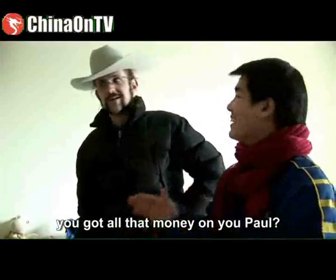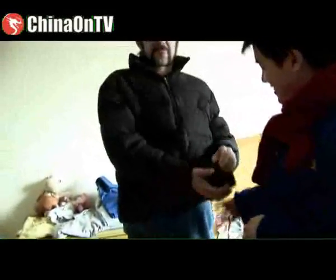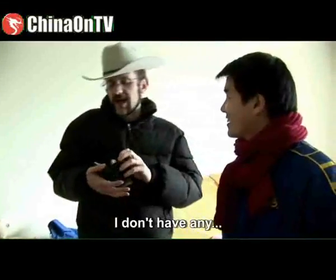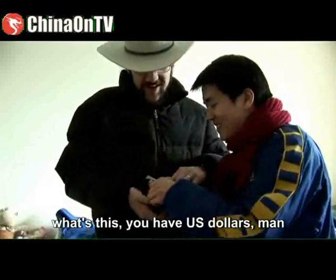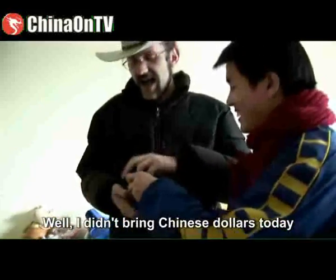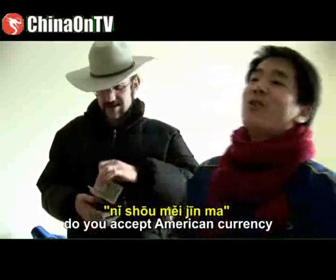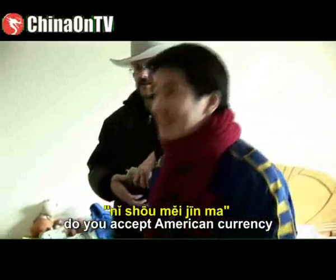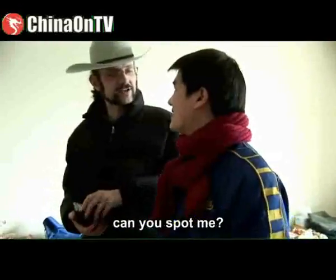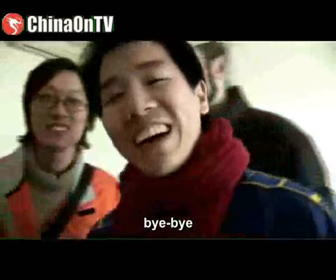You got all that money, Paul? I didn't bring Chinese dollars today — I only have U.S. dollars. 你收美金吗? Do you accept American currency? 不收. Then 明天再来吧 — let's come back tomorrow. Bye-bye!